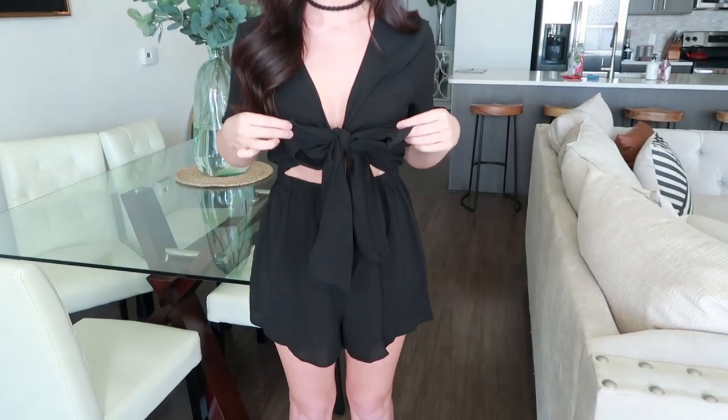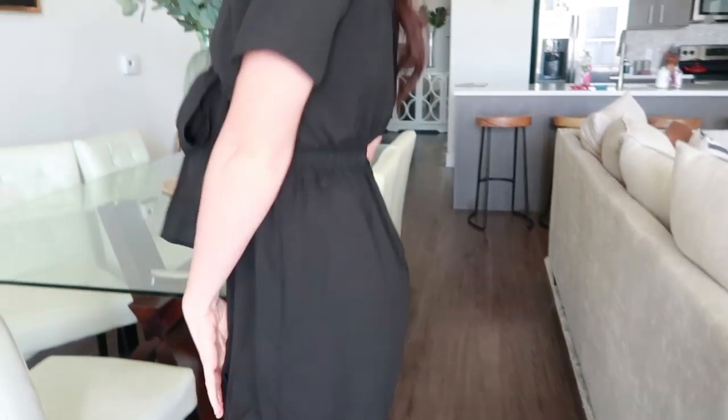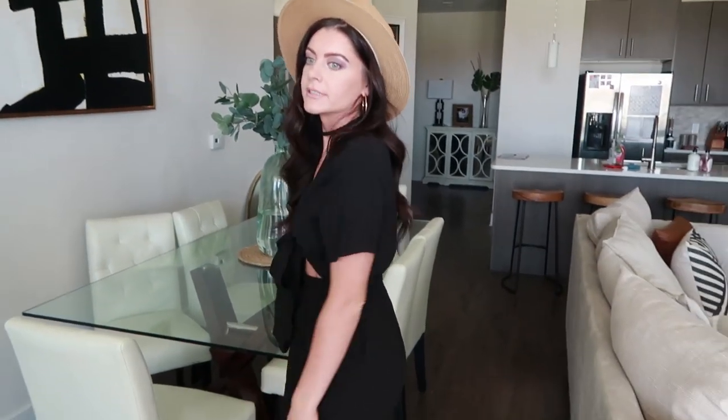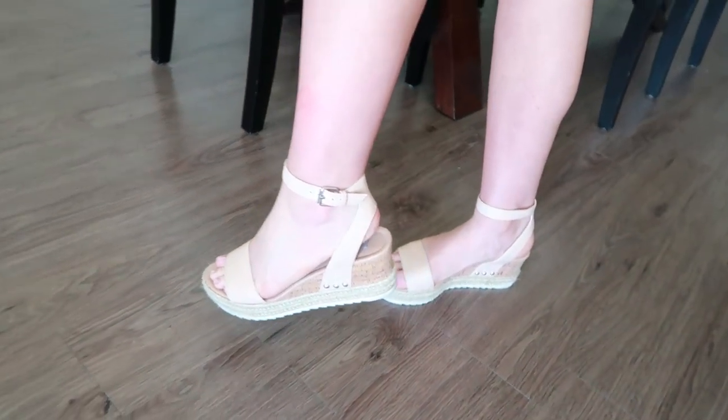Before we get the day started, I wanted to show y'all this cute little outfit. I found this straw hat on Amazon — such good quality and only $15.99, I cannot believe how cheap it was. And I found this cute little romper on the Shein website. It has a little tie feature, a little cutout on the stomach, flowy material, and it's not see-through. This one was under $25. I also have my Steve Madden wedges — the wedge isn't too high. I'll leave all items linked for y'all below.